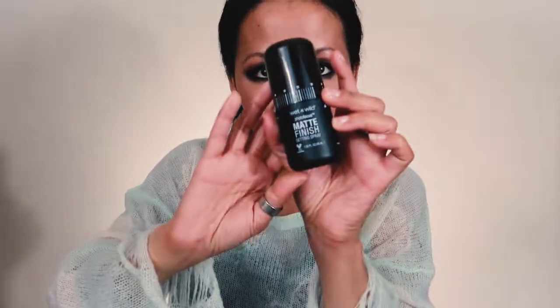The next thing is a recent purchase I've fallen in love with: the Wet n Wild Photo Focus Matte Finish Setting Spray. This is fairly new — I've used their other setting spray and really liked it. Very affordable, and it definitely helps with my oily skin and allows my makeup to last. It's 11 o'clock right now, I've done very little touch-ups throughout the day, and I did my makeup originally at 6 o'clock this morning — so it's been about 17 hours.